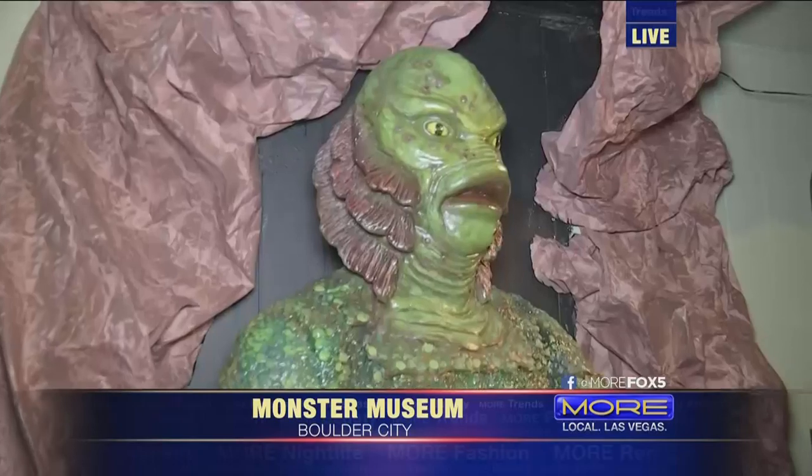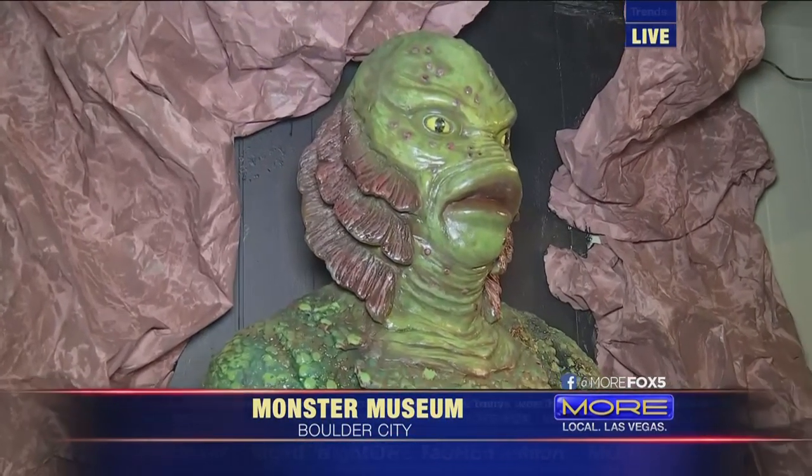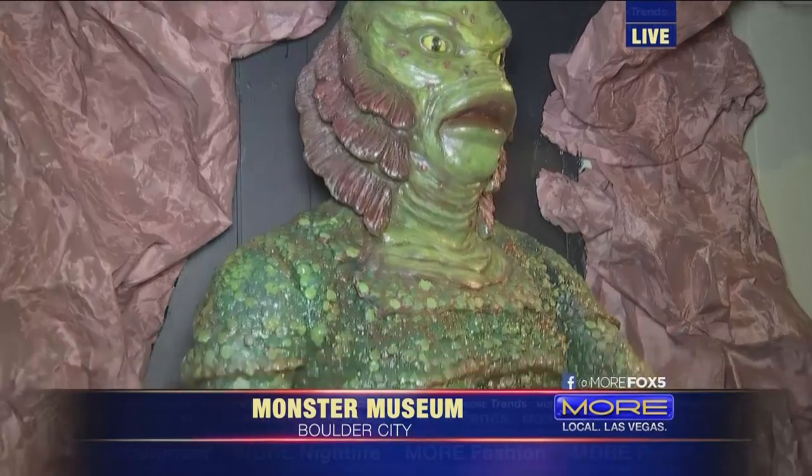And tell me, with something like this — how long does it take? It kind of looks familiar. There was a recent popular movie out that took the same shape and form as this guy here. Well, this is a very famous monster — this is the Creature from the Black Lagoon from 1954.